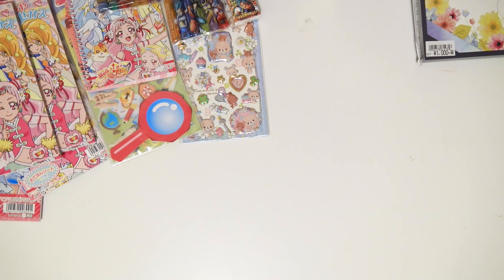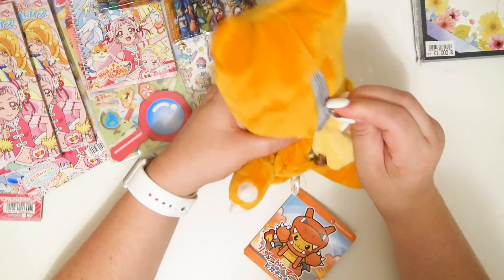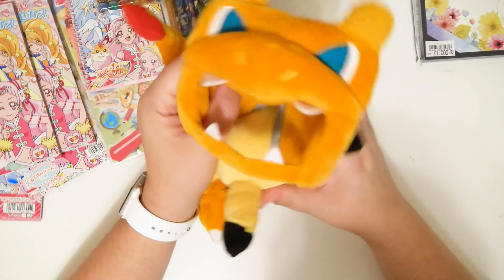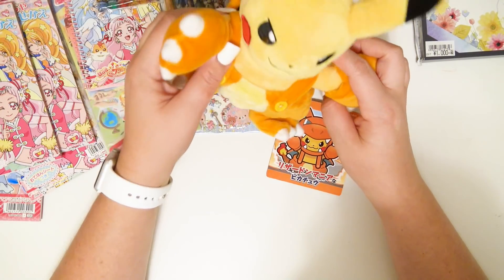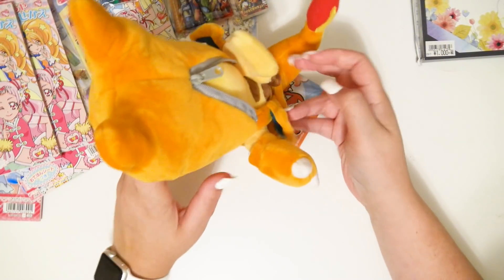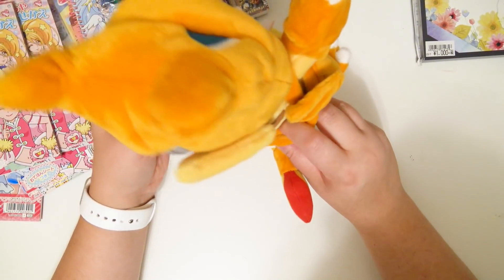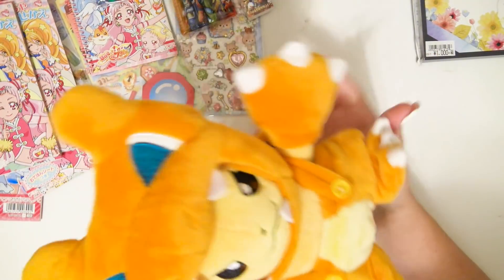There's a Pokemon sword bag in here — oh my god! All I have to say is this better be for me, because if not he's gonna have to buy another one. What on actual earth is this amazingness?! It's Pikachu in a Charmander costume! This is the cutest thing I've ever seen in my entire life. Can you— oh, you can't take it off, but that is so cute.